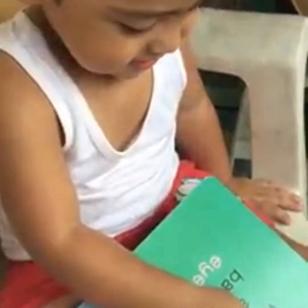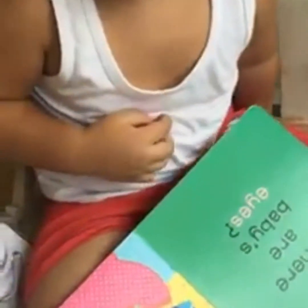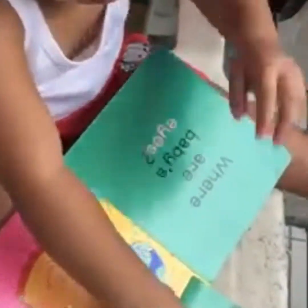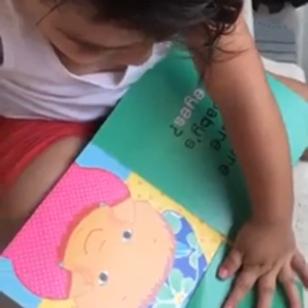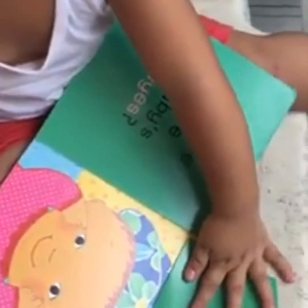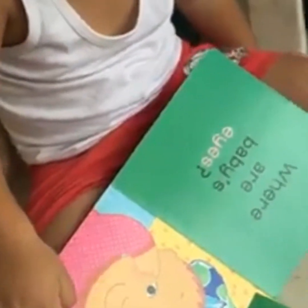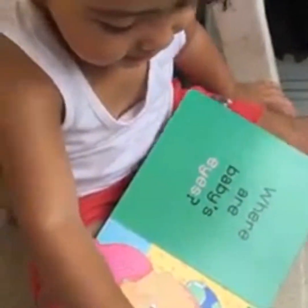Where? Here. Here. Okay. Where are baby's eyes? One. How many eyes? Two eyes. Two eyes. Okay. Say, under. Under. Her. Okay. Where's the hat? Here. What color is the hat? Blue hat. Blue hat. Okay, next.